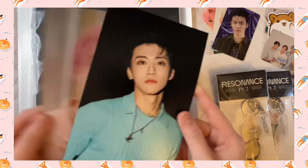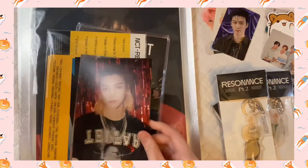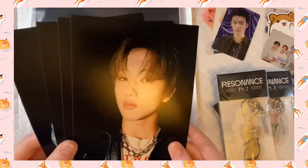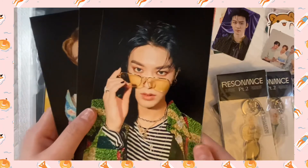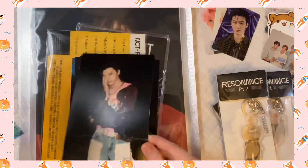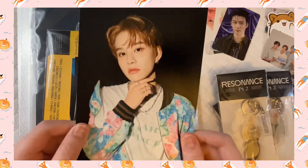Oh my gosh, look at Jaemin! So exciting. Here's Hendery. Here's Johnny. Actually, most of these cards are already claimed — I'm not keeping any except Jaemin's, so these are claimed by my friends. Very happy to say I don't need to keep all of these. Here's Yuta — oh my god, that looks so beautiful. This is claimed by a friend. And Jung was the only one no one claimed, but I think I'll keep Jungwoo.